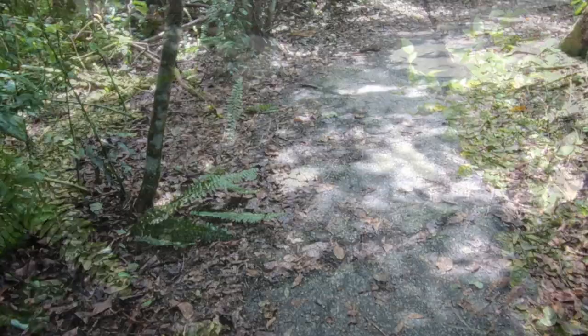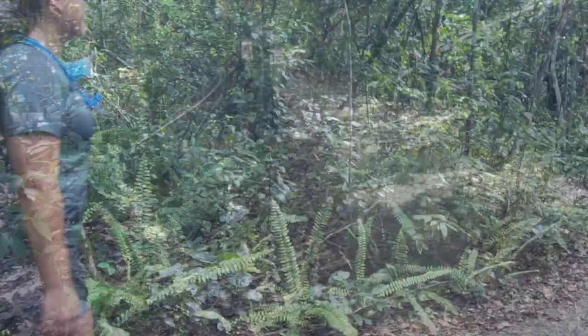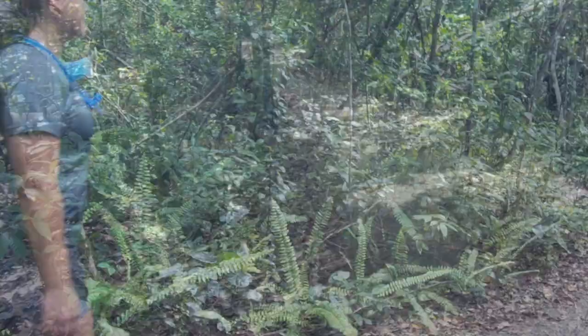The Gumbo Limbo Trail is a short four-tenths of a mile round-trip paved trail. This self-guided paved trail meanders through a shaded jungle-like hammock of gumbo limbo trees, royal palms, ferns, and air plants. This trail weaves in and out of the trees. There's a ton of shade. It is a narrow paved path, which leaves us wondering what else we might find for creatures near our feet.